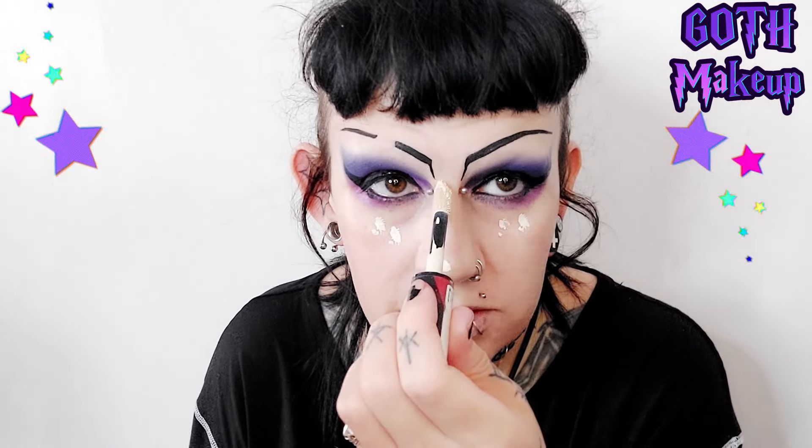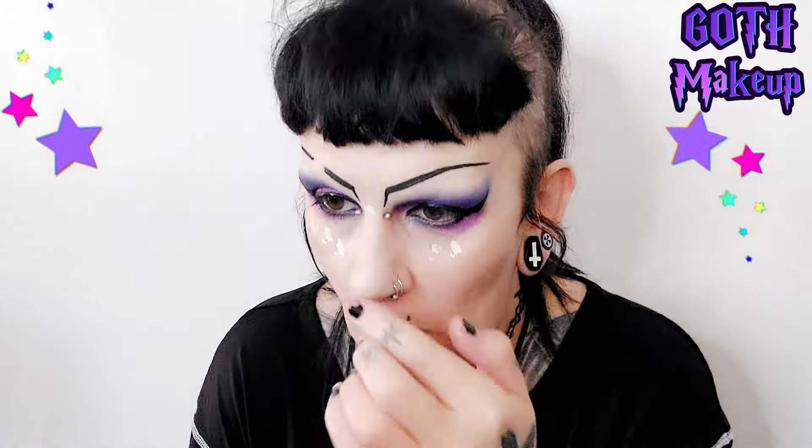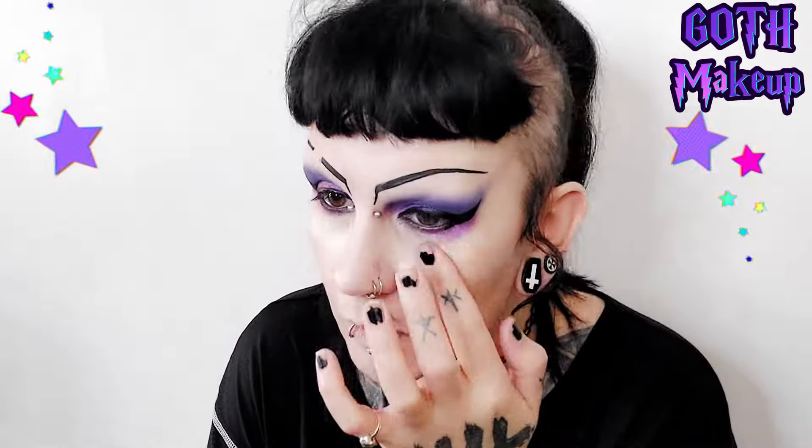Now let's do some cleaning up. I'm going to use some concealer underneath my eyes, on my nose, and in the middle of my forehead before I start drawing everywhere and get mixed up. Then we're going to shape our face a little bit using my Radiance Brick. I use that for shaping my face because I don't really like using dark colors too heavily — just going across my hairline.